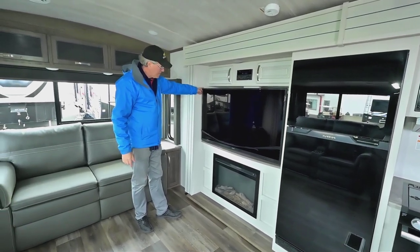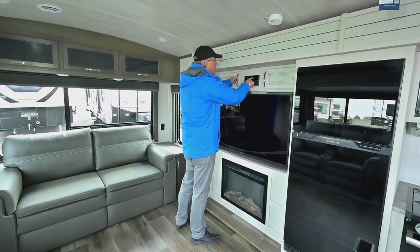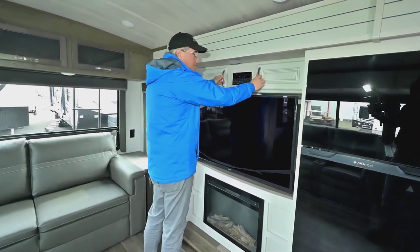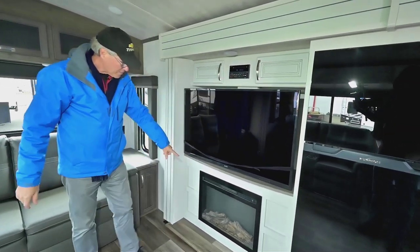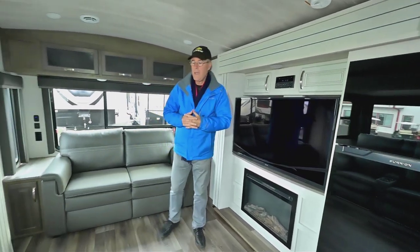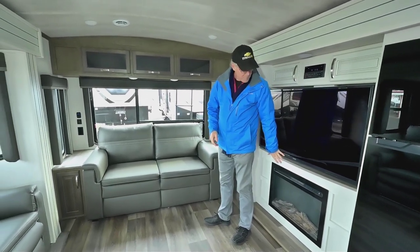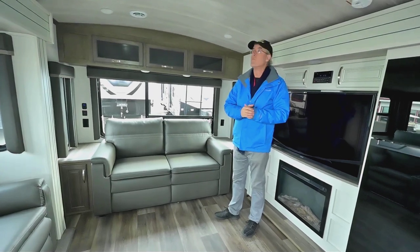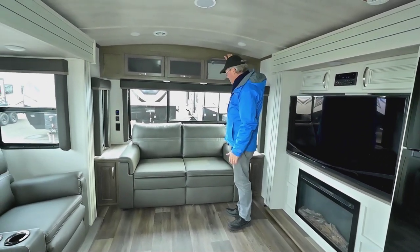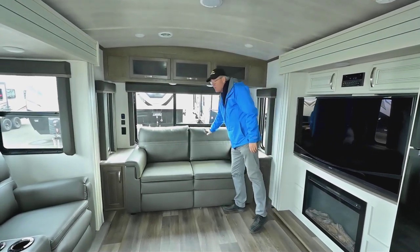This TV is quite large — looks like about a 47 to 50 inch television. You've also got your entertainment center that plays DVDs and audio CDs, and there's an electric fireplace for supplemental heat. That's nice when you're camping and paying for a night stay — you don't have to burn as much of your own propane.